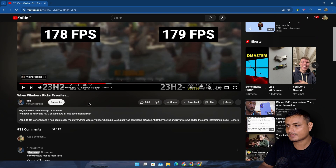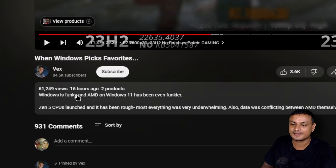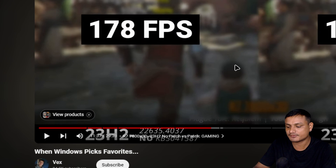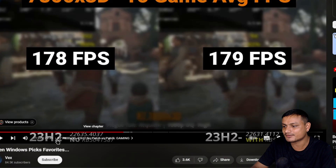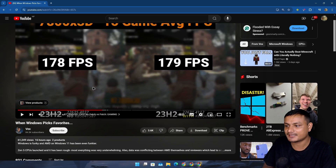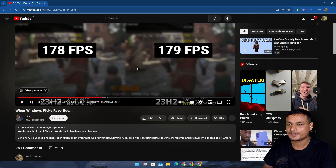I want to recommend one video which I recently watched — it was uploaded about 16 hours ago by Wax, titled 'When Windows Picks Favorites.' You should watch it if you want a deeper explanation and testing. The video is almost half an hour long and explains everything about this new performance boost.